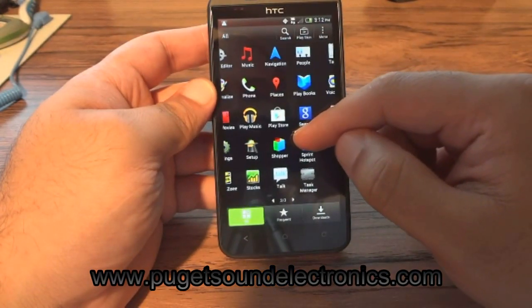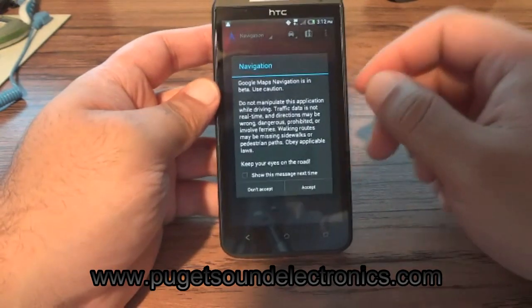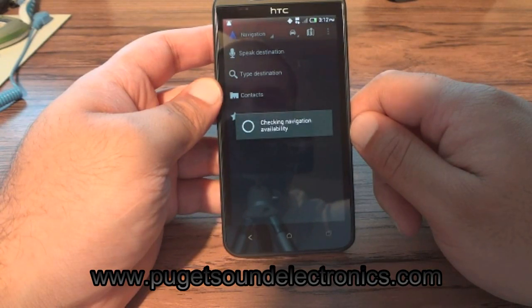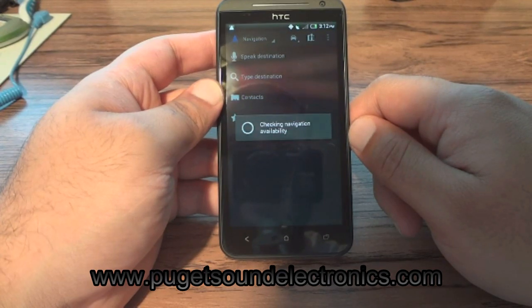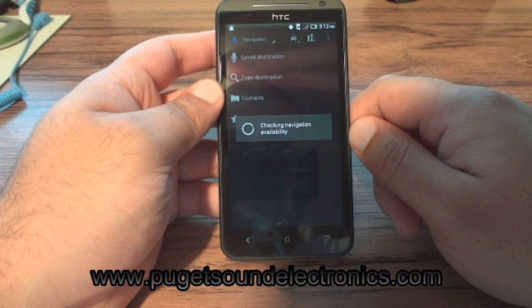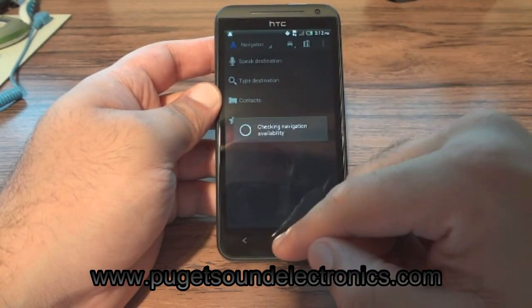A couple other features that will work on your phone is the navigation. The data speeds are a little slow where I'm at, but you can see there's no errors, so we can move on.